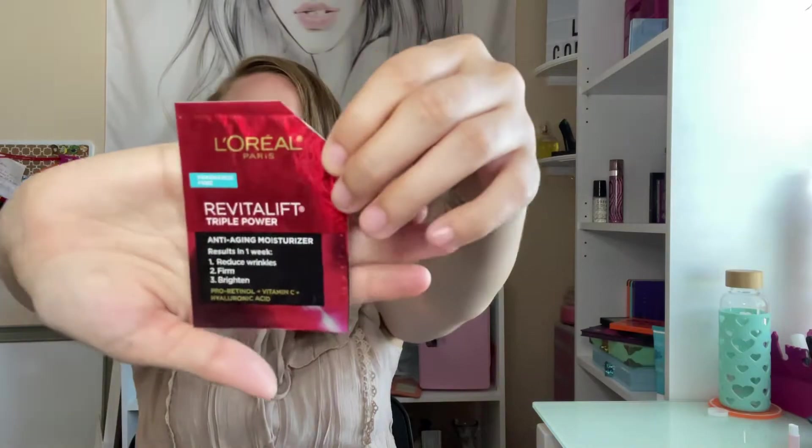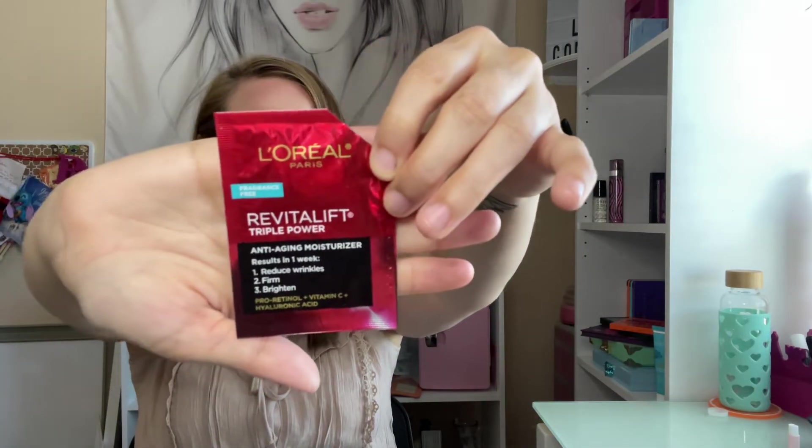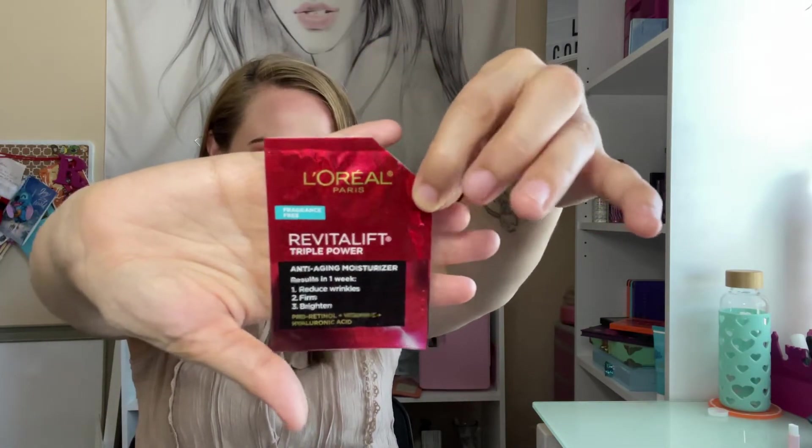The L'Oreal serum moisturizer — for one week it reduces wrinkles, firms, and brightens. This was really good and I enjoyed that one. I decided to add it in.